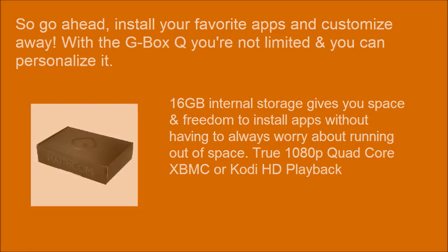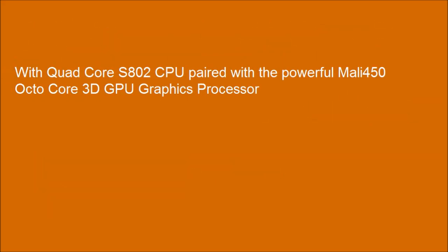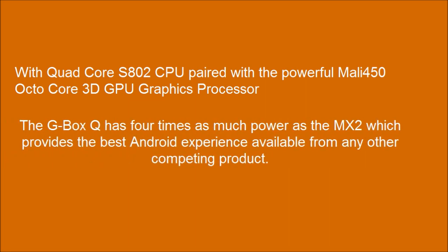Quad-core F802 CPU paired with a powerful Mali-450 octo-core 3D GPU graphic processor. The G-Box Q has four times as much power as the MX-2, which provides the best Android experience available from any other competing product.